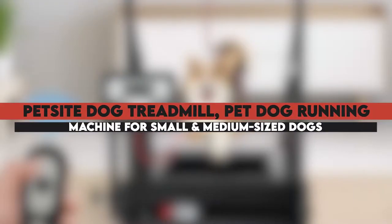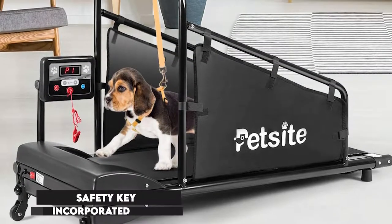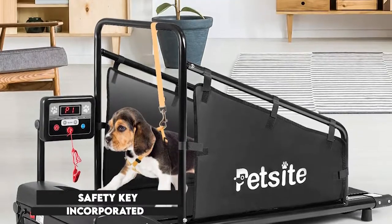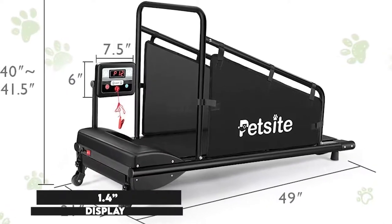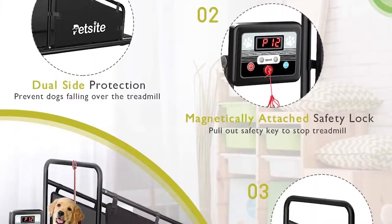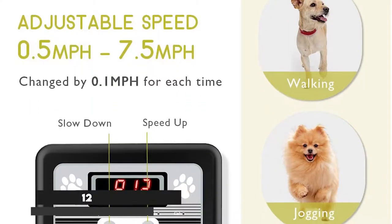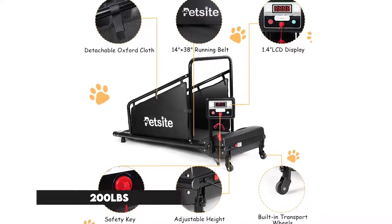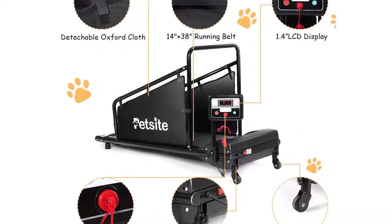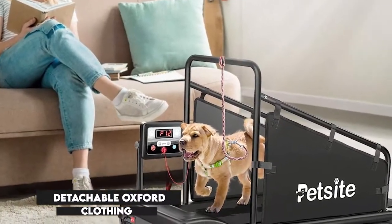The Pet Sight Dog Treadmill Pet Dog Running Machine for Small and Medium-Sized Dogs comes with a safety key incorporated at the side that can be pulled out to stop the treadmill when you deem it dangerous for the dog. The unit has a 1.4-inch display providing relevant fitness metrics, and you get to utilize up to 12 modes for multiple speed and time settings. The construction is solid, bearing a load of up to 200 pounds, and the side panels are made of waterproof and detachable Oxford cloth to enhance concentration.